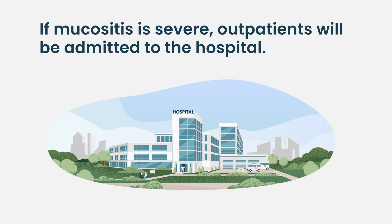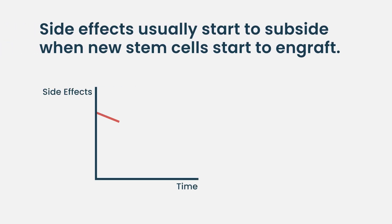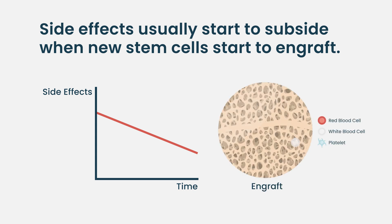Sometimes we have to admit patients to the hospital if they can't eat. We commonly give nutrition through an IV to support someone, because it's not good to not eat for several days after high-dose chemo. We have to get nausea under control. It is a very self-limited thing though — typically the recovery from nausea, mucositis, and diarrhea happens around the time the stem cells engraft. Engraftment is when the new immune system has taken hold and started producing the immune cells that help heal the gut damage.